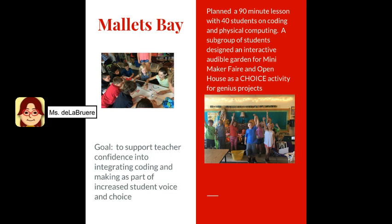EMMA's visit to Mallets Bay School was to support their teachers in gaining confidence with integrating coding and making as part of their commitment to increasing student voice and choice throughout the school year. Together we planned a 90-minute lesson where 40 students came in and learned coding with physical computing. A subgroup of students then went on to design an interactive audible garden for the mini maker fair at their school's open house as a choice activity for their genius project. It was a big success — 40 students were exposed to coding using the Makey Makey, and a whole community got to learn about maker education through these students' projects during their genius hour.